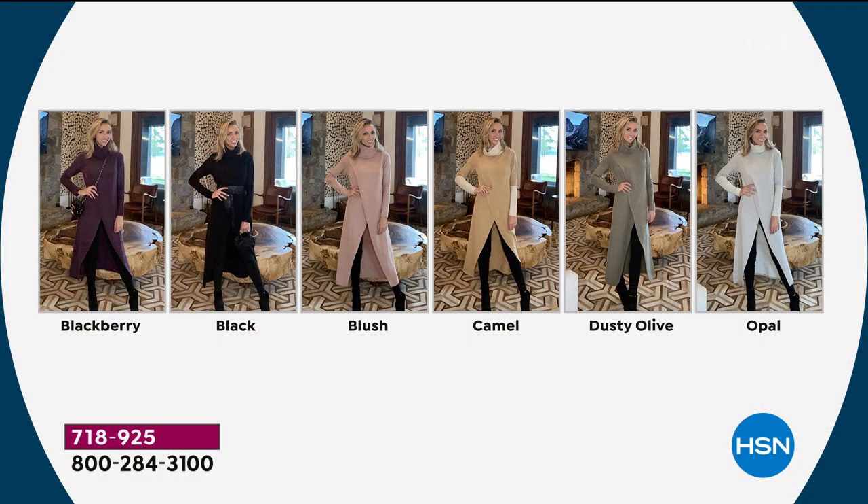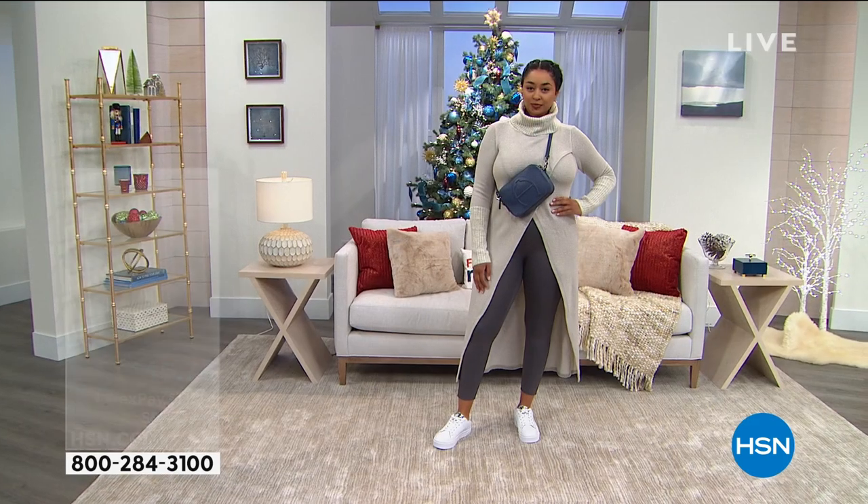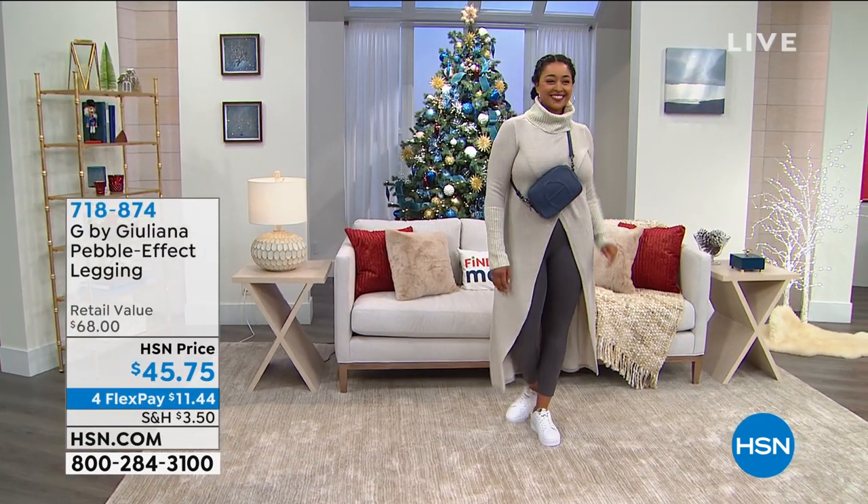Let me share with you the beautiful colors right off the bat. The Blackberry — last call, I have 500 remaining. Our Valerie just said she's ordering the Blackberry. I ordered the black and the blush earlier. Black is also getting down to final call. We have average and petite lengths. Love the two-tone of the camel, dusty olive, or this beautiful opal that you see Kenya wearing right now.